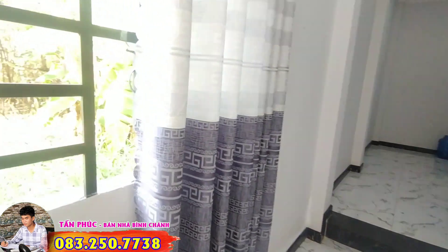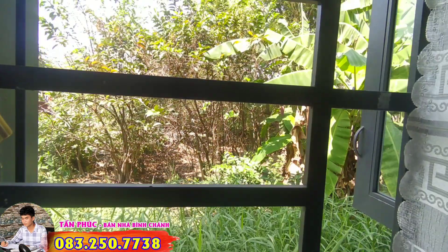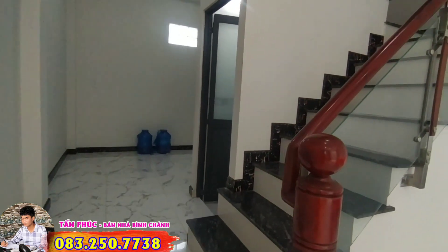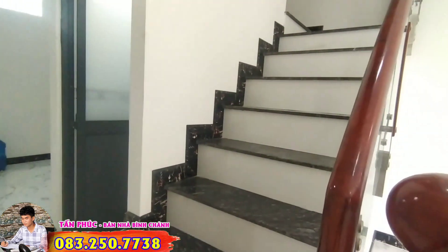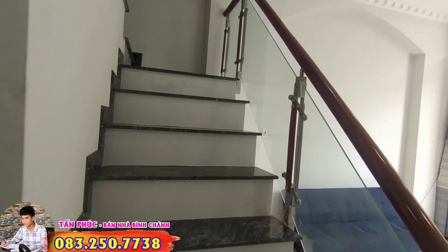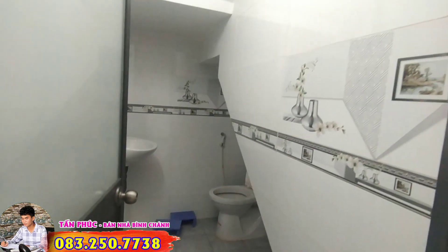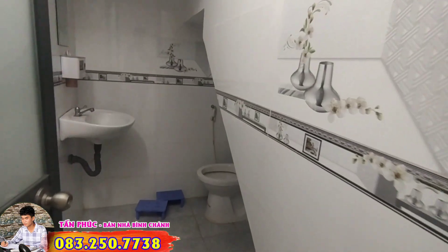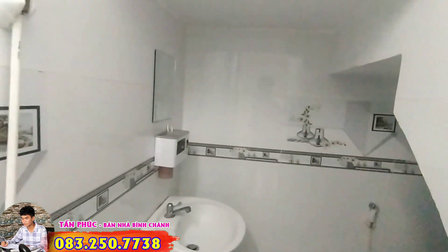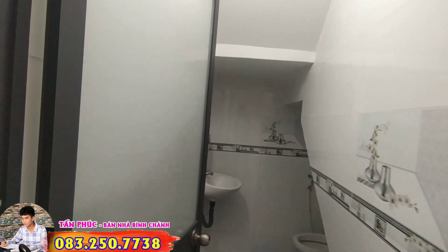The house faces North, so there are window systems that open to catch the cross-breeze, making the house very cool. The staircase is placed in the middle of the house, fitted with a wooden layer from bottom to top, along with tempered glass systems and granite steps, making it easy and safe for both elderly and children to go upstairs. The walls are fully tiled, and the bathroom is also fully tiled.